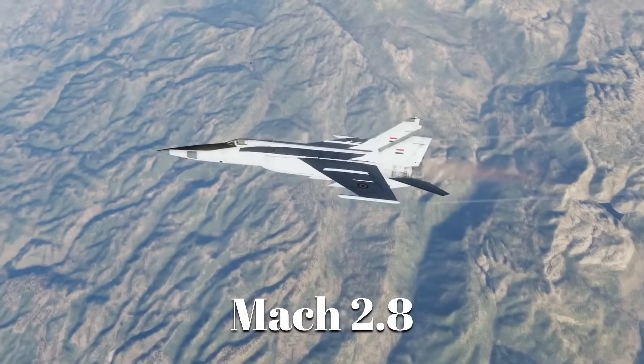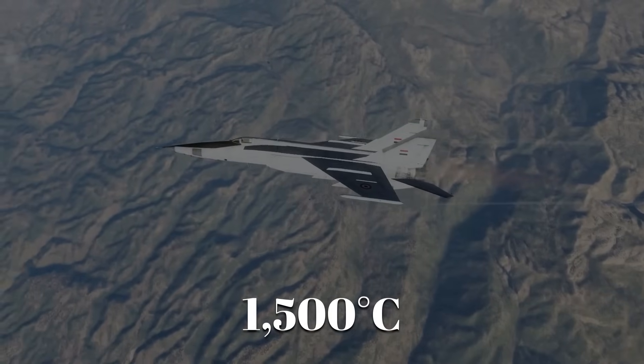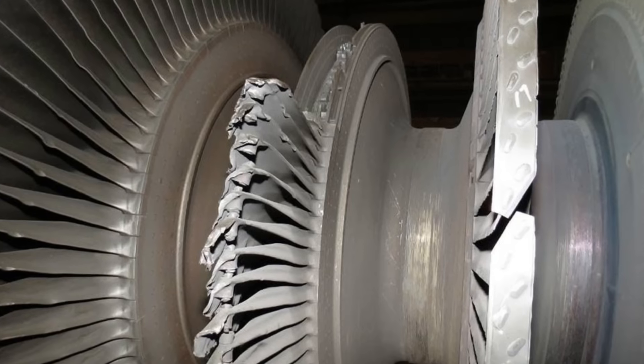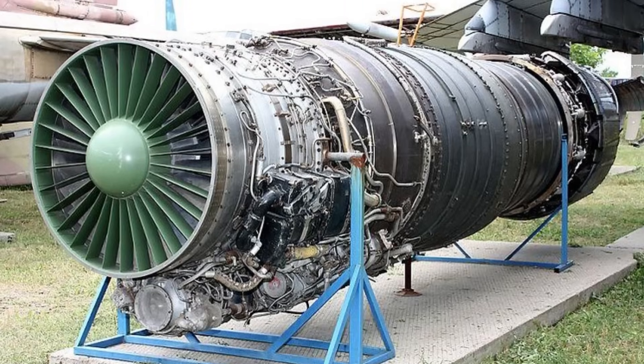At Mach 2.8, the exhaust temperature could exceed 1,500 degrees Celsius, and if pushed near Mach 3, the blades risked seizing or disintegrating. Pilots had strict time limits because of this. Soviet test pilots joked that the MiG-25 wasn't really a fighter at all — it was a flying engine with a cockpit. It was spectacular for interception, but the R-15 was never built for endurance or finesse.